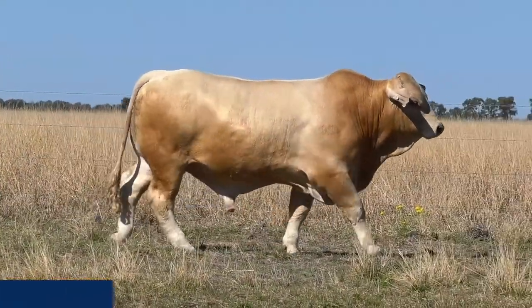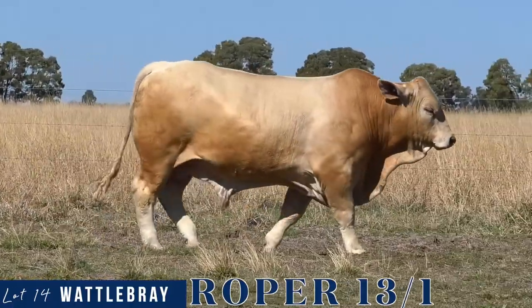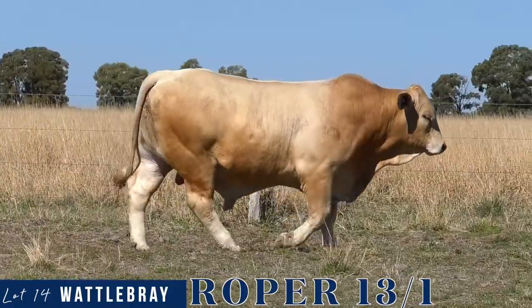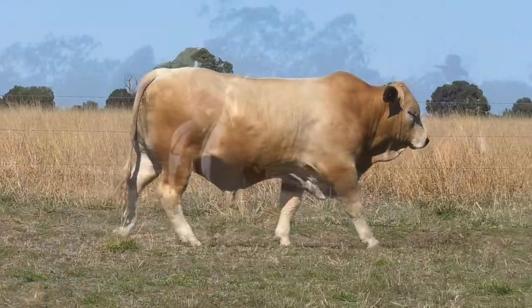Another youngster to note is Roper, Lot 14, who also featured strongly on the show circuit. With the best of him yet to come, we see an enormous future in this powerhouse with sire appeal just oozing from him.